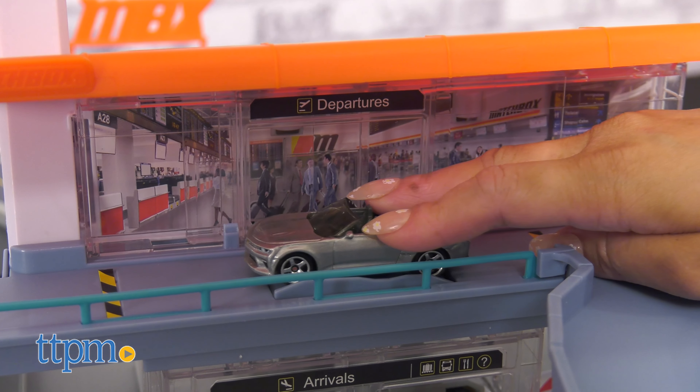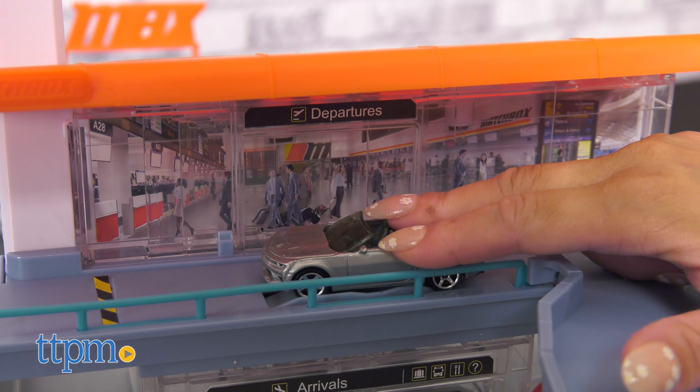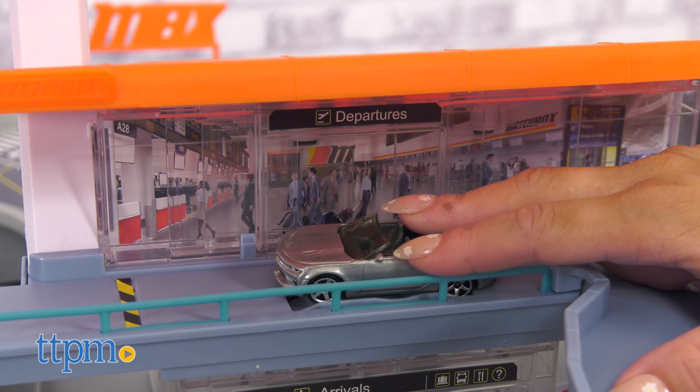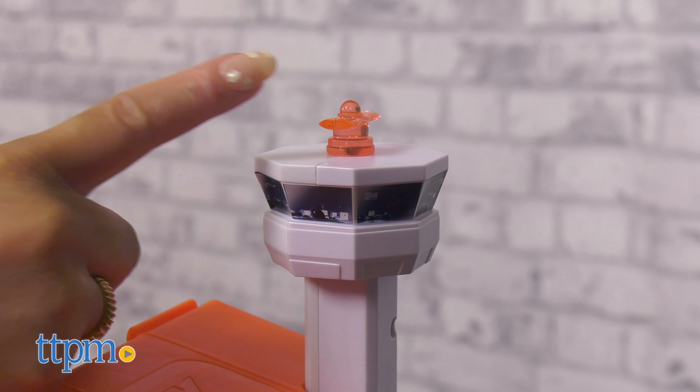Drive up to the departure level and the doors automatically open, activating the lights and sounds from inside the terminal. All departing flights must go through airport security. There is no stopping in the loading and unloading zones. And there's the air traffic control tower.